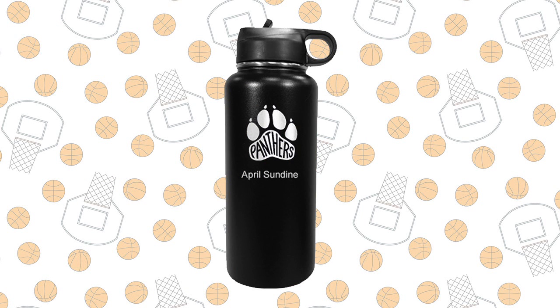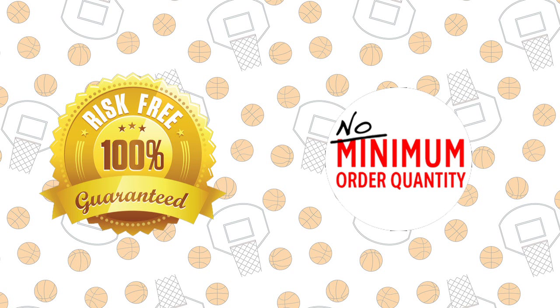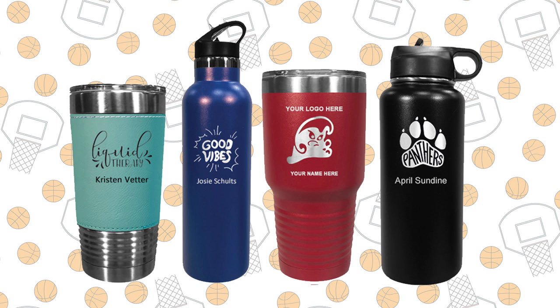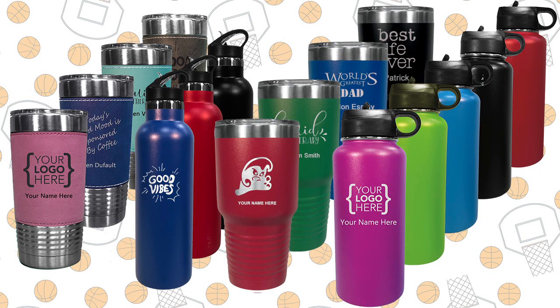What's unique about our water bottles is they're personalized with your name and team logo. This fundraiser is risk-free with no minimum orders required and no money to pay up front. Buyers can choose from four different models and all are BPA-free and FDA-approved. They also come in multiple colors.